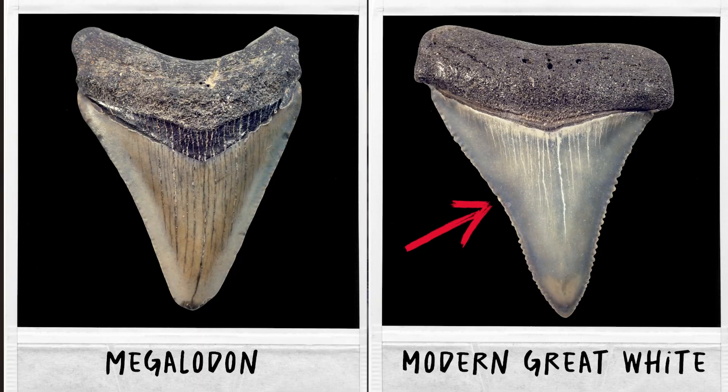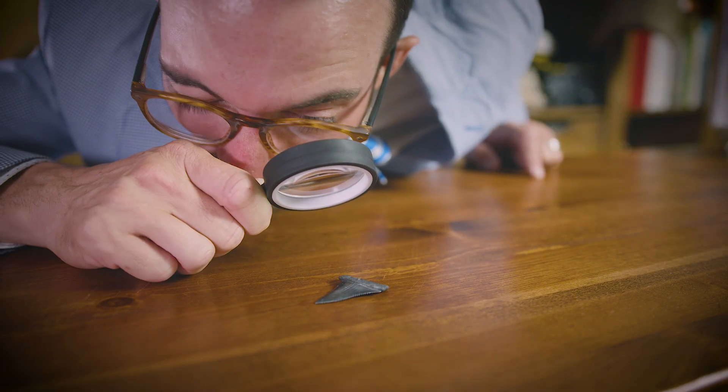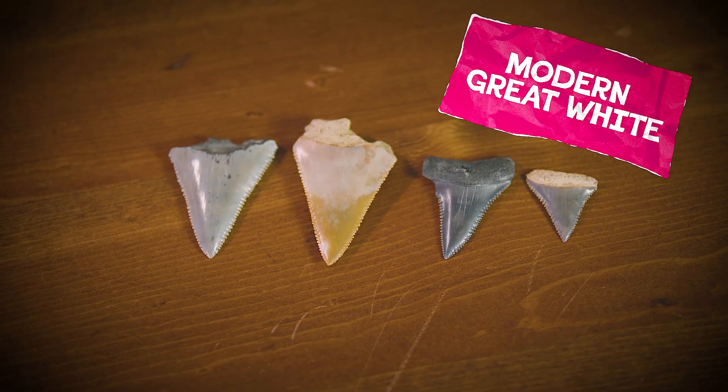Side-by-side comparisons with megalodon teeth reveal that the serrations on great white sharks are much coarser. Not only that, but the crowns are much thinner front to back. Most people who've collected a large number of great whites can attest to the fragility of these teeth. The roots are often missing, broken off at some point during the fossilization process.